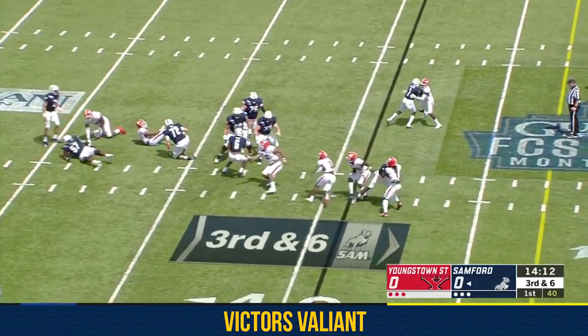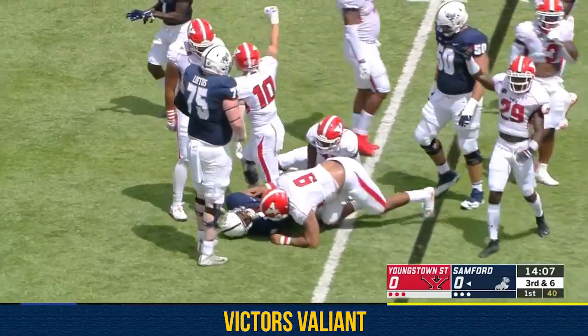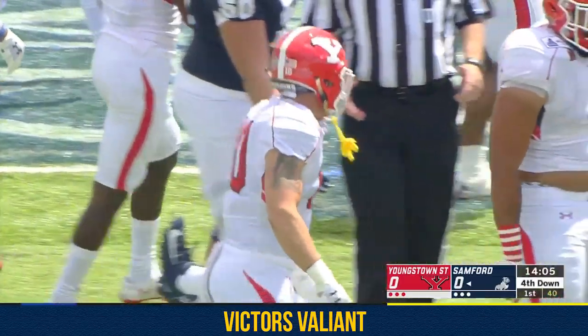On third down, Welch will be tested — the screen pass. And Ware bottled up, driven backwards, no gain on the play, and the Youngstown State defense off to a strong start.